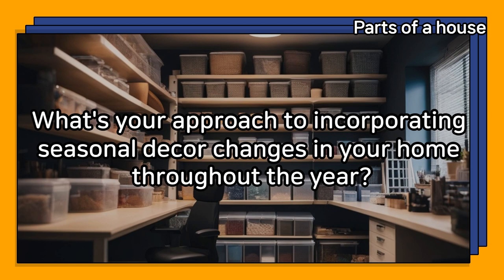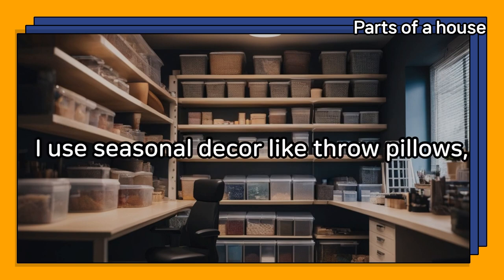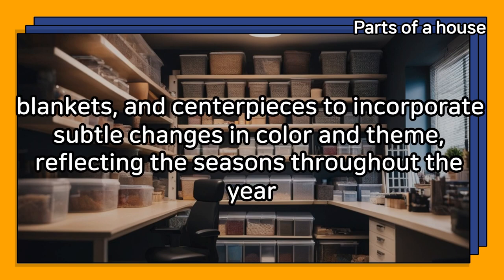What's your approach to incorporating seasonal decor changes in your home throughout the year? I use seasonal decor like throw pillows, blankets, and centerpieces to incorporate subtle changes in color and theme, reflecting the seasons throughout the year.